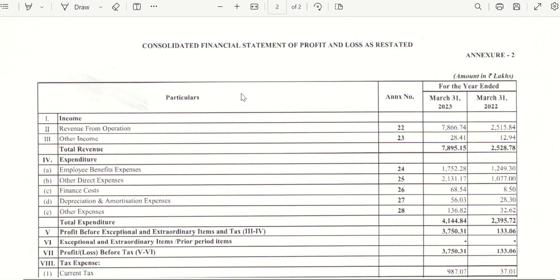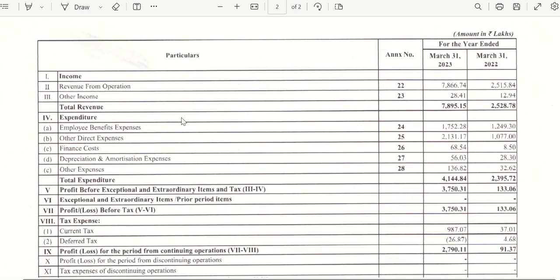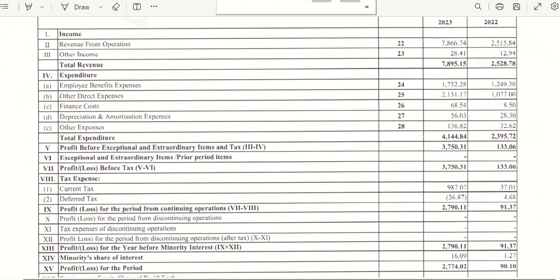Now let's talk about the financial analysis. Looking at the consolidated financial statements, if we see their top line growth, it has been growing very drastically. Revenue from operations has grown from 2,515 lakhs to 7,866 lakhs — a percentage growth of around 200%, which is really good.